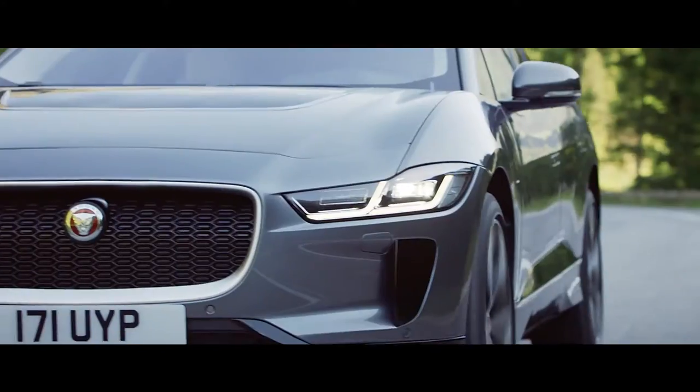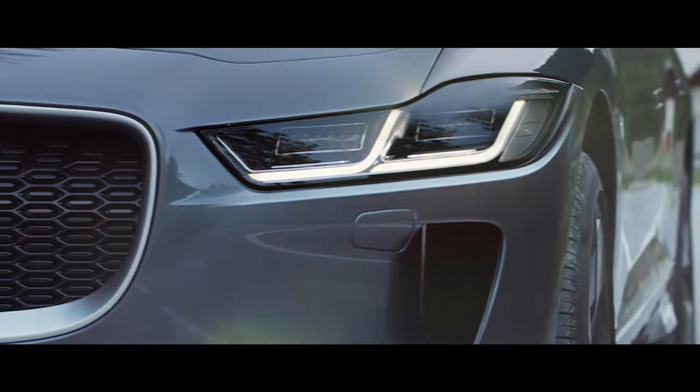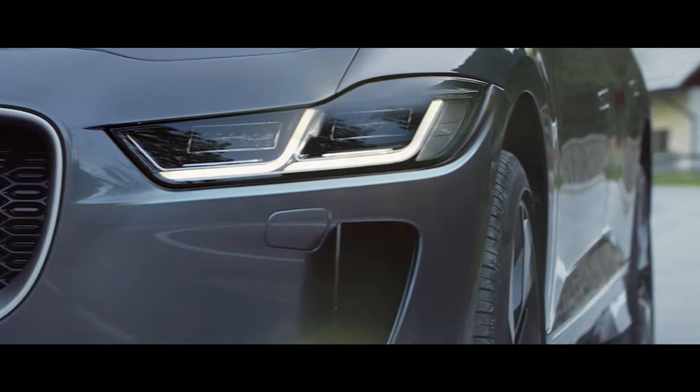From the front, the I-PACE is instantly recognizable as a Jaguar. Matrix LED headlamps incorporate our distinctive double J graphic.